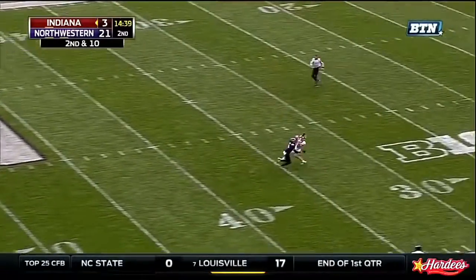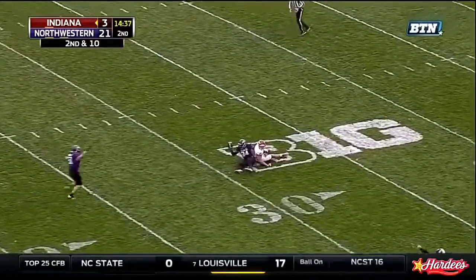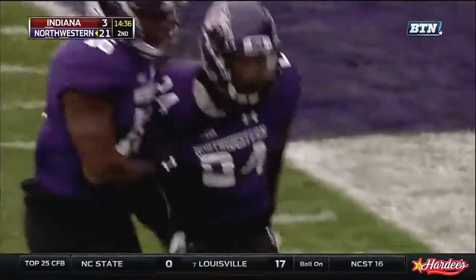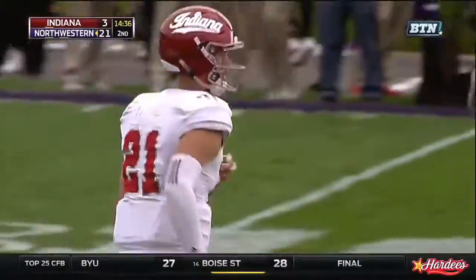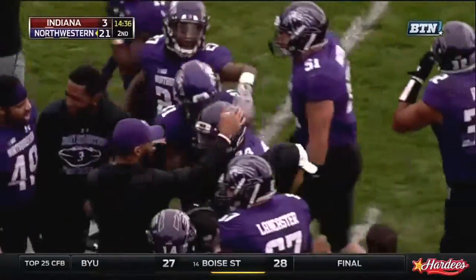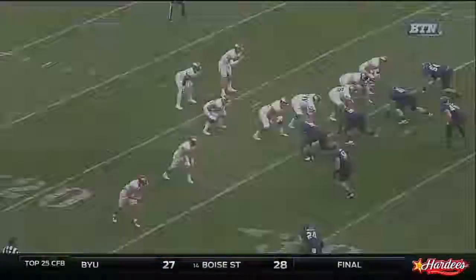Going up on top, wide-open receiver — Eric Boyle intercepted! It's intercepted! Wow! That's an amazing play by Montre Hartage on a ball that was up for grabs. And it looked like he caught it while he was sitting on the seat of his pants.